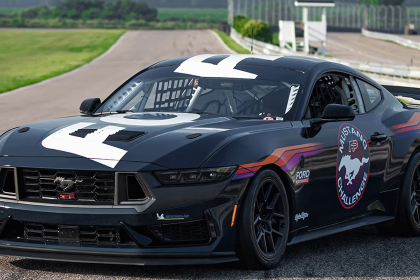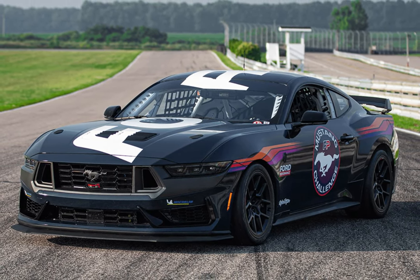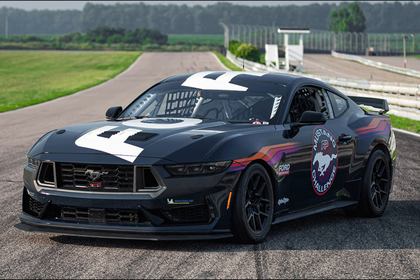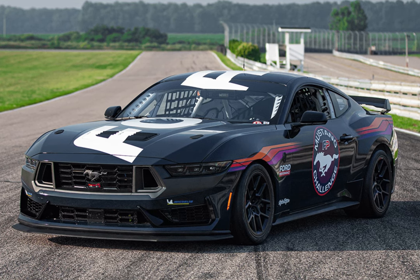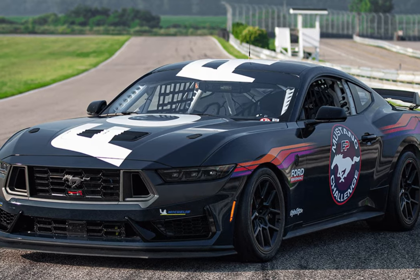To ensure the Dark Horse R has a place to run, Ford is launching a single-make spec series called the Mustang Challenge in partnership with IMSA — the sanctioning body behind the Mazda MX-5 Cup and the Porsche Carrera Cup North America.